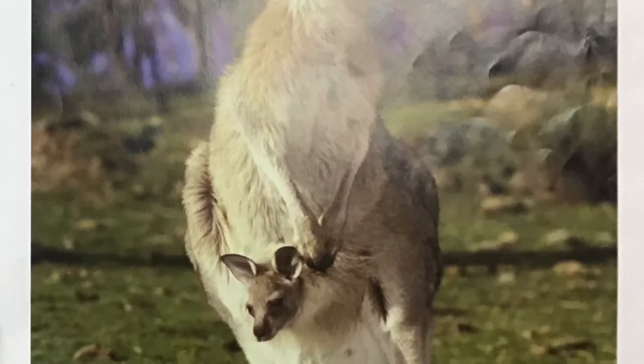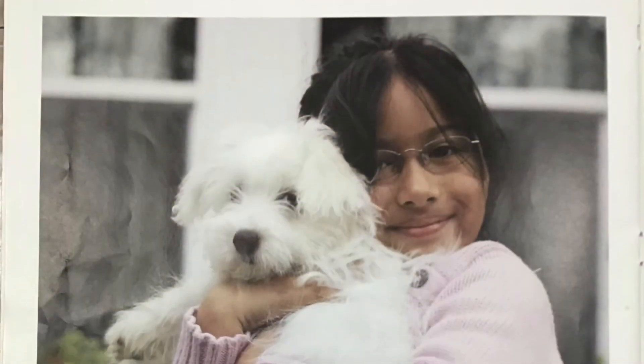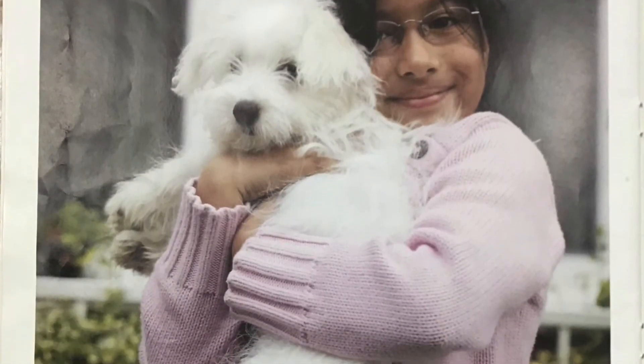Mother's pouch is the best home for this baby kangaroo. And some animals live with us.